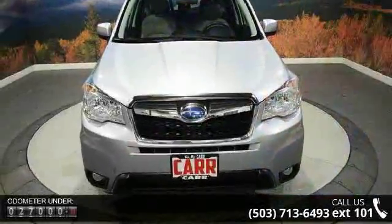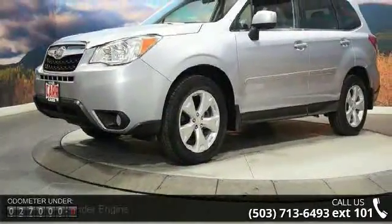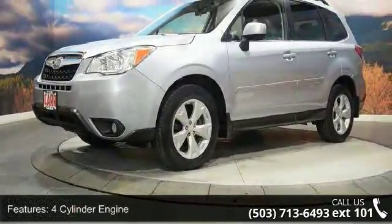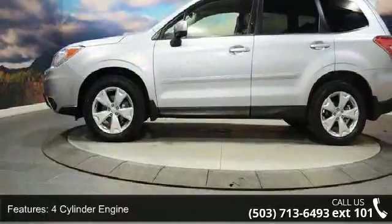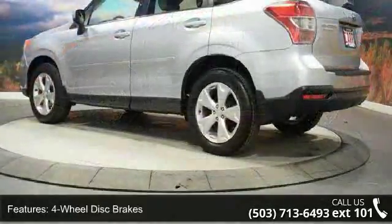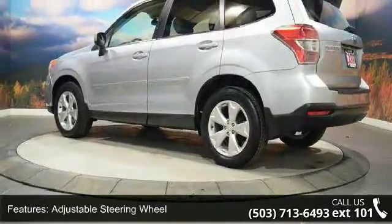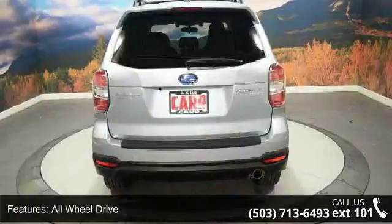Some of the top features included with this vehicle are 4-cylinder engine, 4-wheel AVS, 4-wheel disc brakes, AC, adjustable steering wheel, all-wheel drive, aluminum wheels, AM-FM stereo, and auto-off headlights. Low mileage is an important factor in your purchase, and this vehicle delivers a low odometer reading.